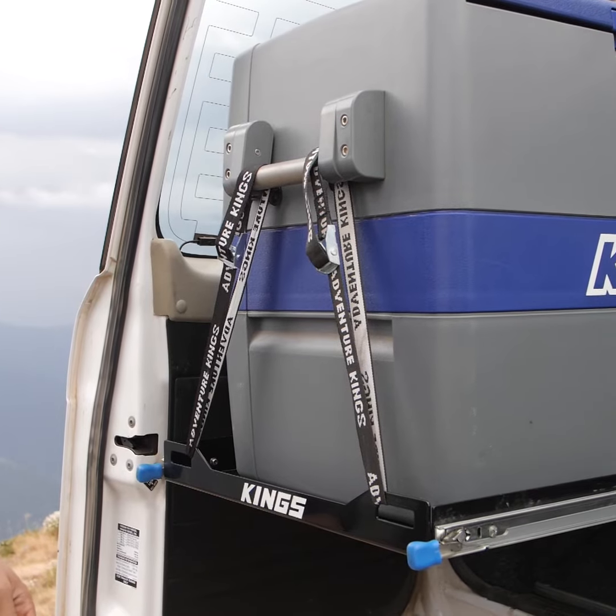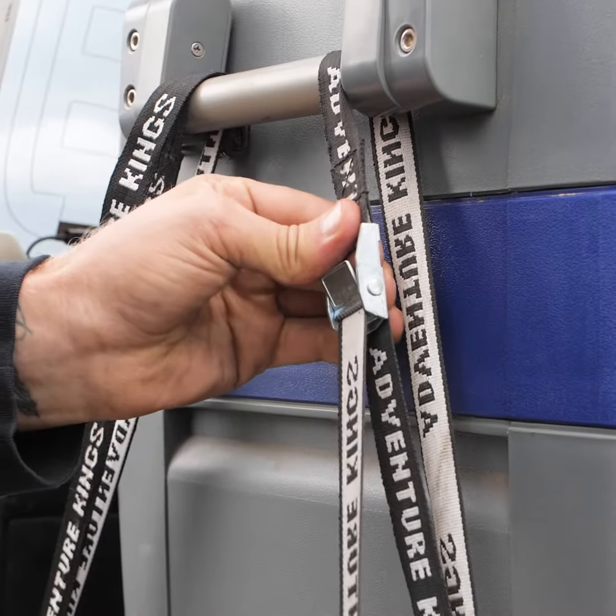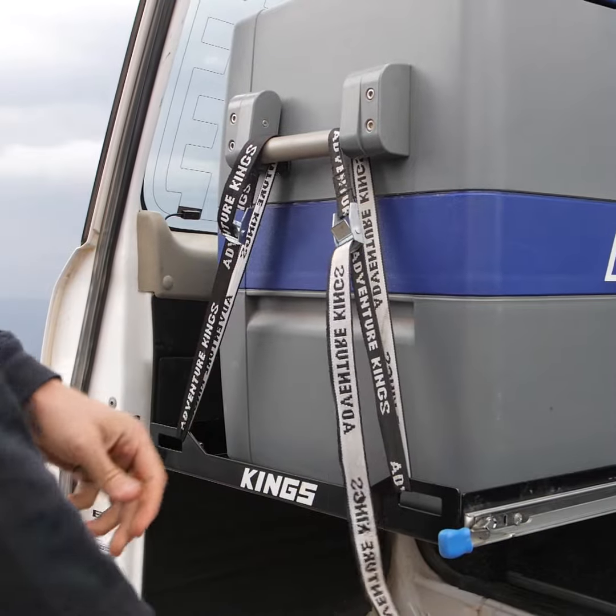It comes with four tie-down points that work perfectly with the optional 4-pack Adventure Kings fridge tie-down straps to secure your fridge in place.